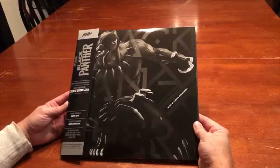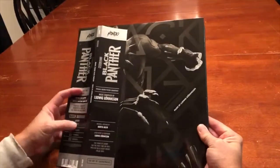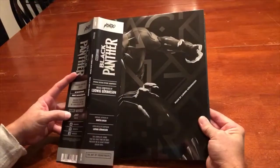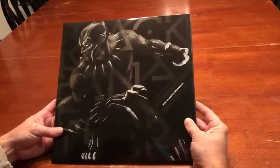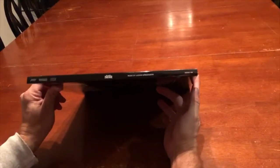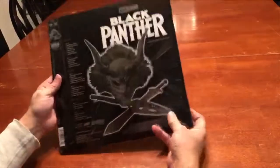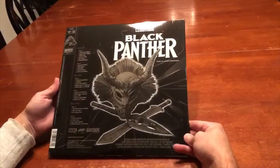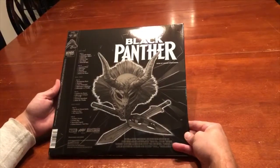Hey guys, welcome to another video. Today's video is kind of special — not the usual Blu-ray or 4K unboxings. This is the Mondo Vinyl for Black Panther, and apparently they're going to be releasing all the MCU movies. They did Ant-Man and the Wasp a couple months ago, and they finally released Black Panther and I got that in.